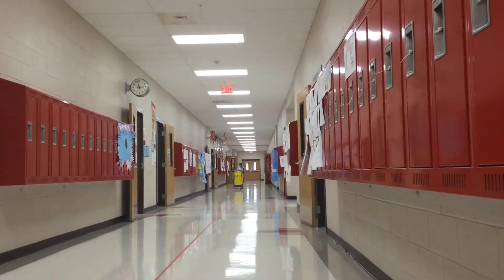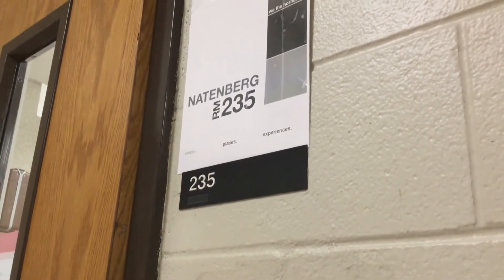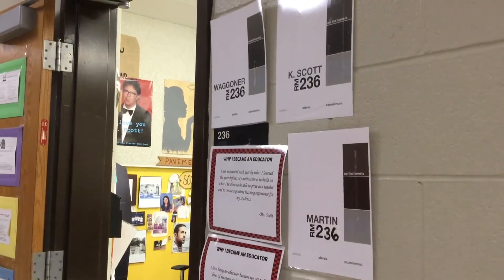Part of that remodel turned the existing library into classrooms 234, 235, and 236, rooms that further confused visitors and students.